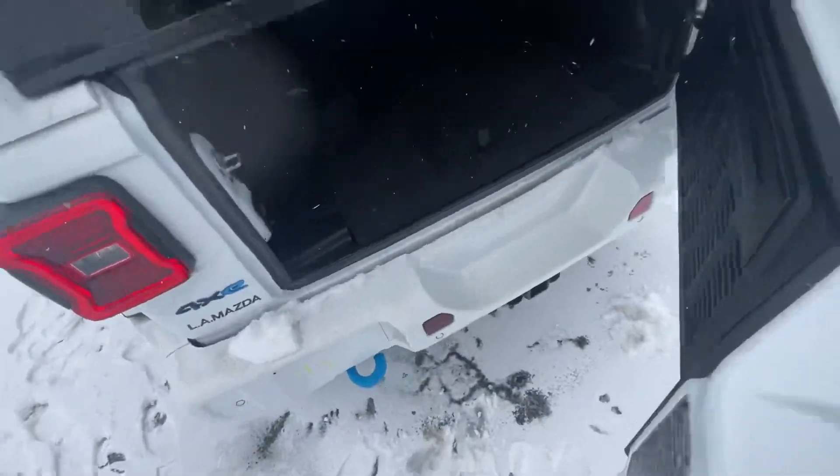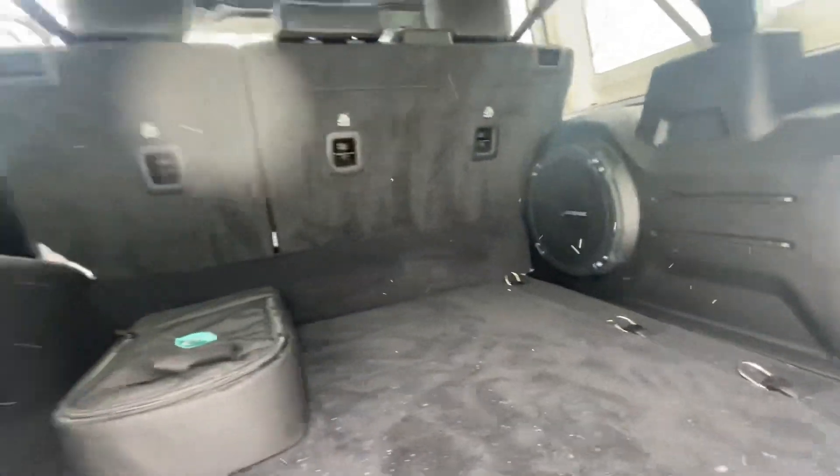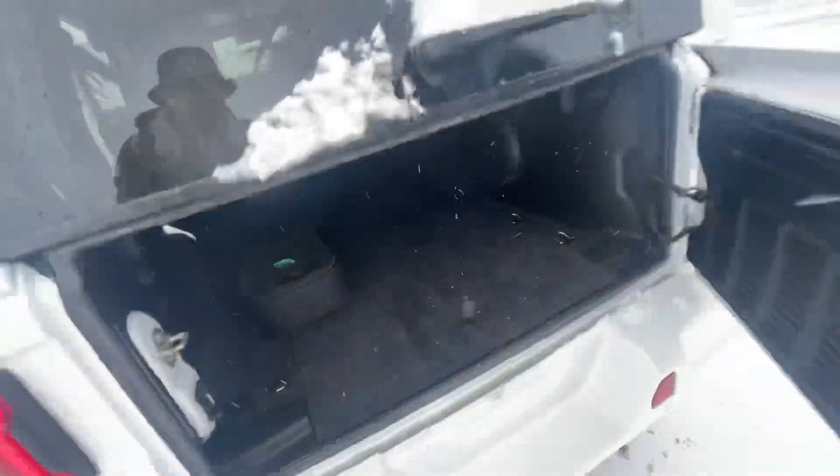And then for your trunk space, of course, take a look at this — you could fit a whole car back here.